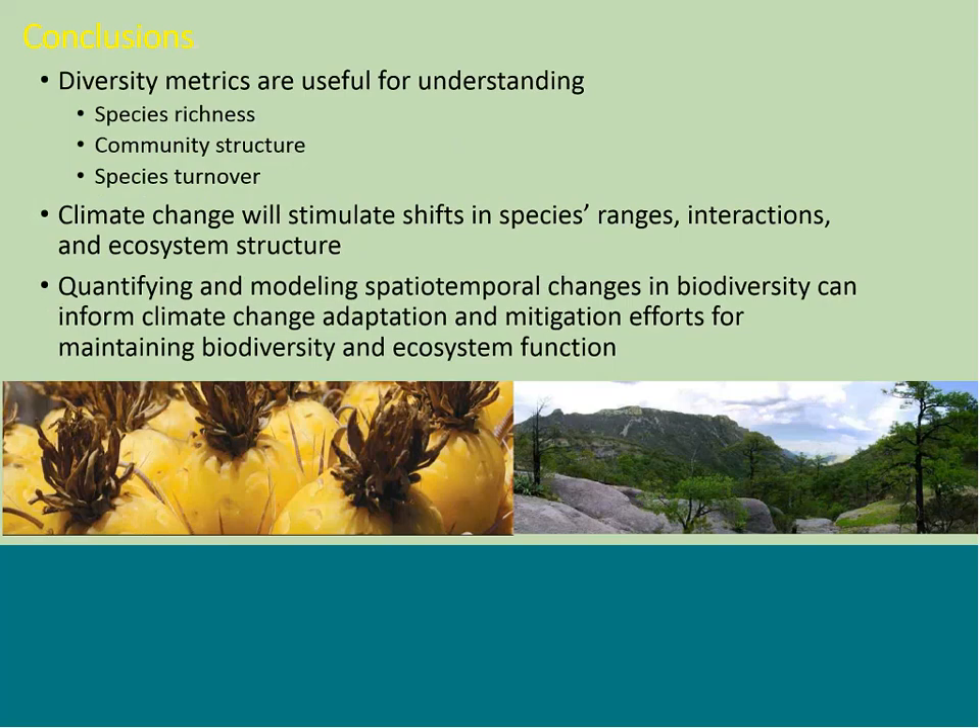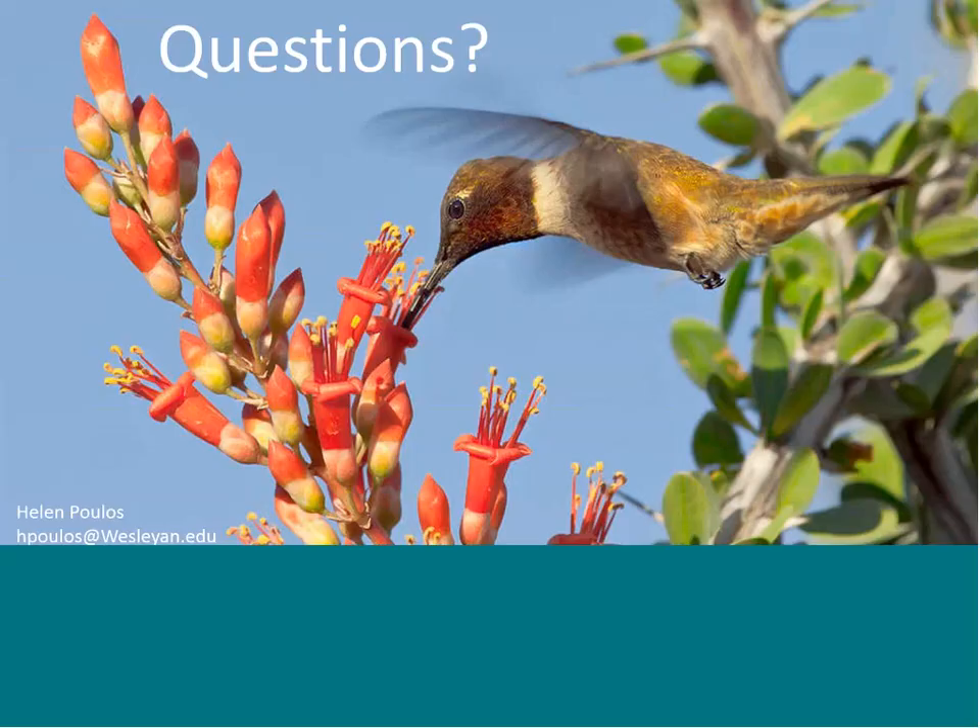In conclusion, diversity metrics are really useful for understanding both contemporary and future species richness, community structure, and species turnover. Climate change has already started and will continue to stimulate shifts in species ranges, interactions, and ecosystem structure. There are very good tools for quantifying and modeling these spatiotemporal changes in diversity, which can inform adaptation and mitigation efforts for maintaining biodiversity and ecosystem structure in a fragile landscape like the Southwest that will likely be heavily affected by climate change. I'd be happy to take some questions.